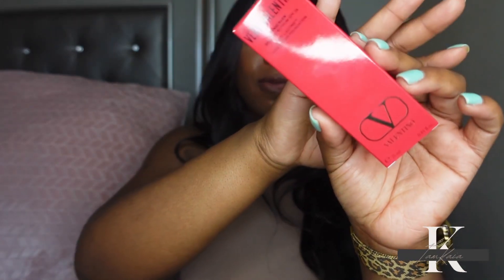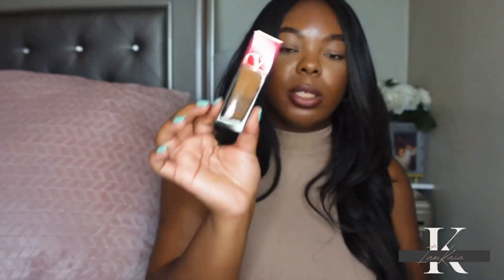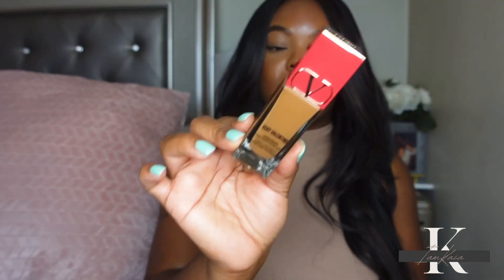I picked up another foundation from Valentino. The shade I have that I reviewed on my channel looks a little too olive on me, so I got a new shade — DA3. I swatched it in store and it looks like a much better match, though sometimes under the store lights it looks one way and then when you get home it looks completely different.